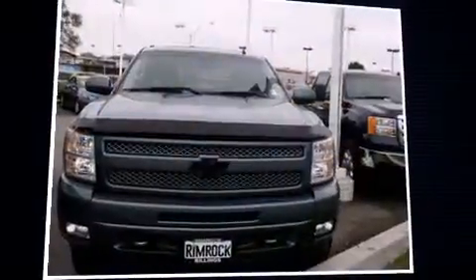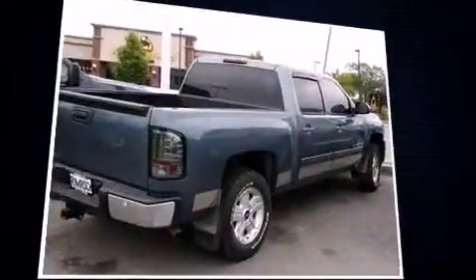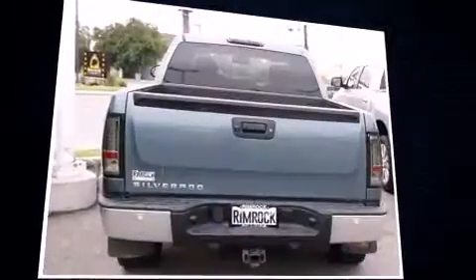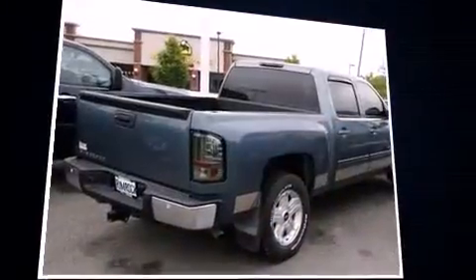Take command of the road in the 2009 Chevrolet Silverado 1500. This four-door, six-passenger truck just recently passed the 60,000 mile mark. It features an automatic transmission, four-wheel drive, and a powerful eight-cylinder engine.